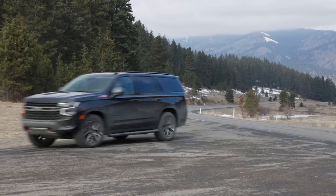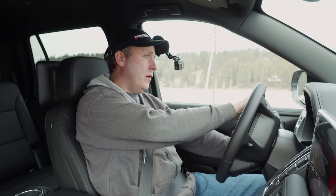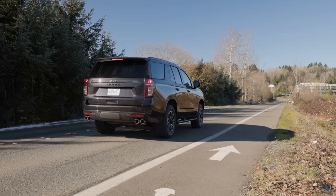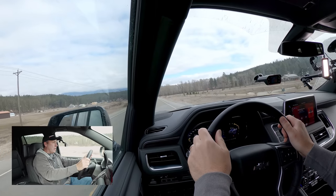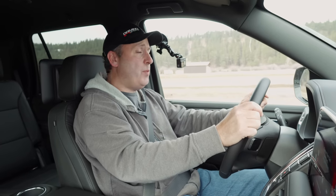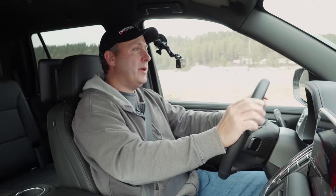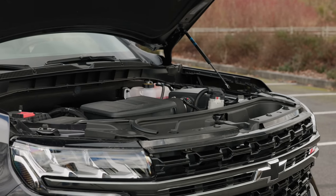We're going to try a zero-to-60 first. I'll put the drive mode into Sport and the four-wheel drive into auto. Three, two, one — go. Throttle is a little slow to come on. And 60 — 6.77 seconds. Not terribly dramatic, actually. Kind of surprised — I expected it to be a little quicker. But keep in mind this is a lot of metal, and even with that 6.2-liter V8 it's got a little work to do.